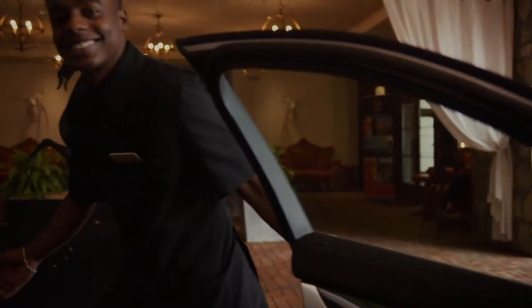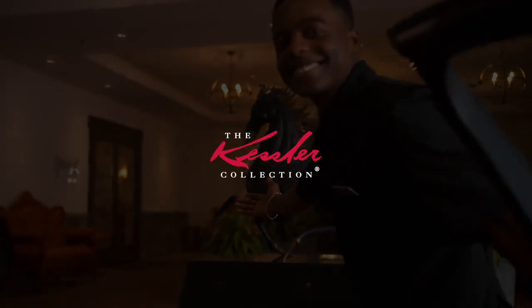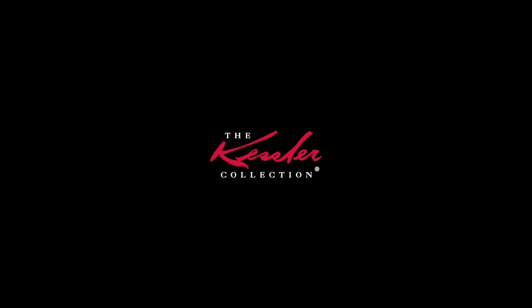You can spend your vacation and never leave this hotel and see something different and experience something different every day. Thank you for watching. Thanks for joining us.